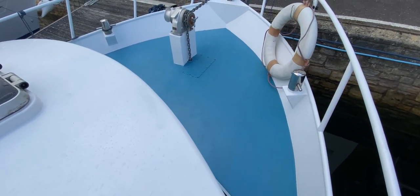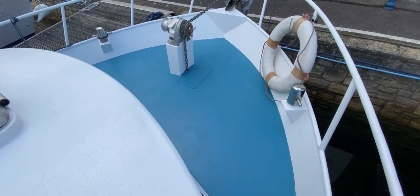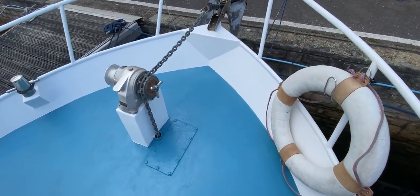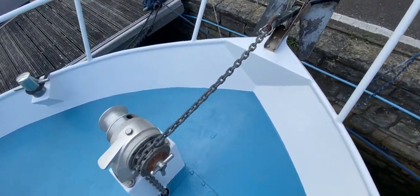As we get to the foredeck you can see again lots of space, not much to get hooked on or struggle with. We've got the windlass and the anchor in its barrel roller, all looking fine.